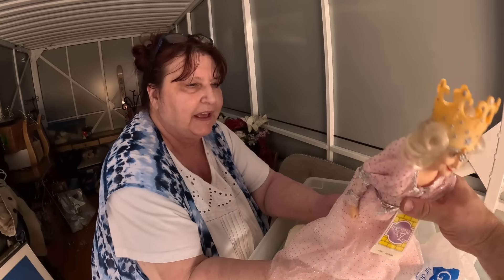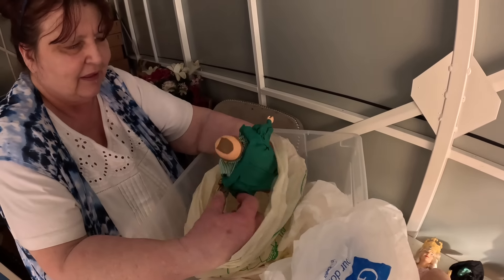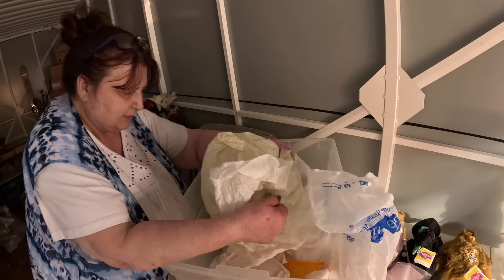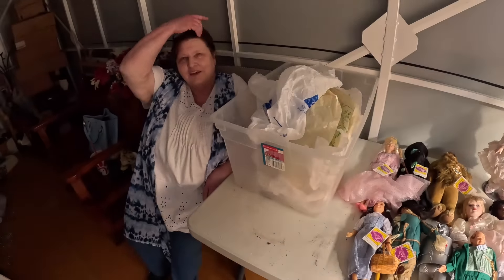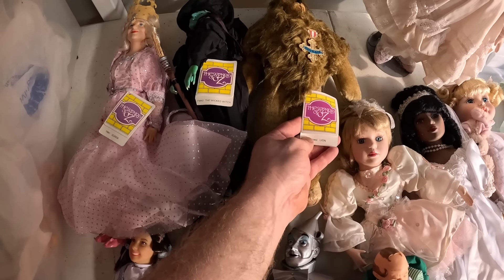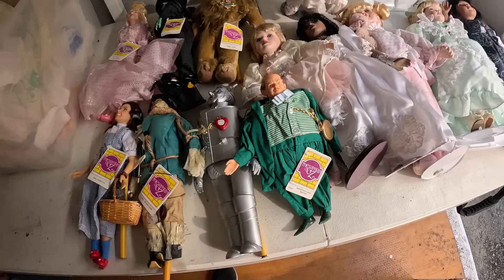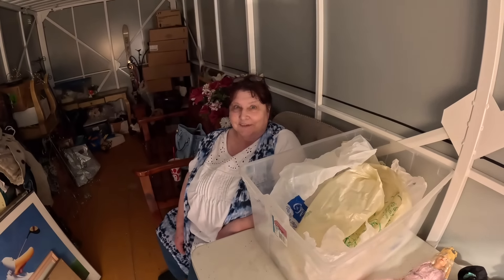Ashley's gonna go crazy over these! Glenda the Good Witch! And look at the Wizard — he's kind of little and chunky. Look at them — the whole Wizard of Oz set! That may have paid for the unit right there. They're all from 1989, in perfect condition, and they're clean. Almost 40 years old — wow! I love these.